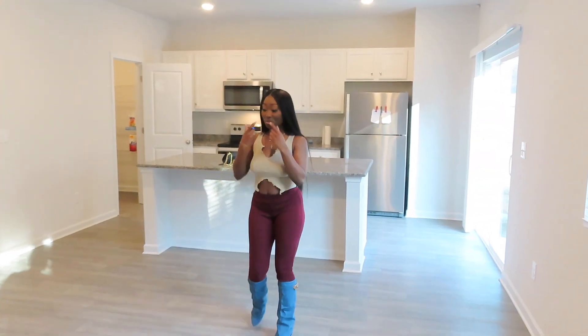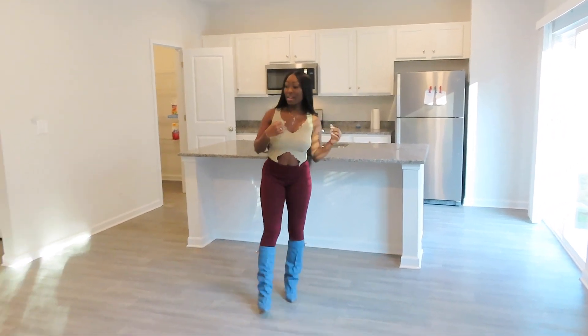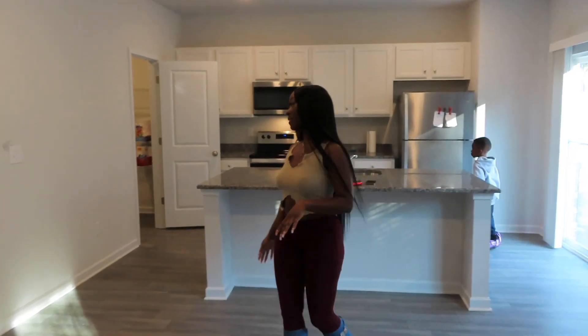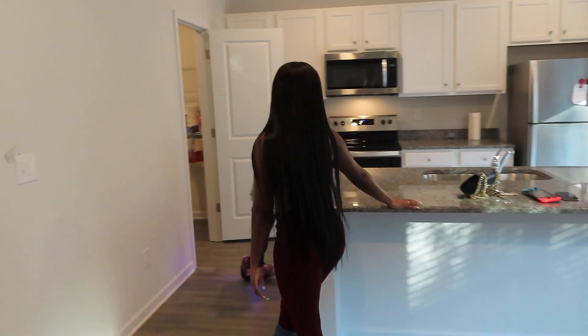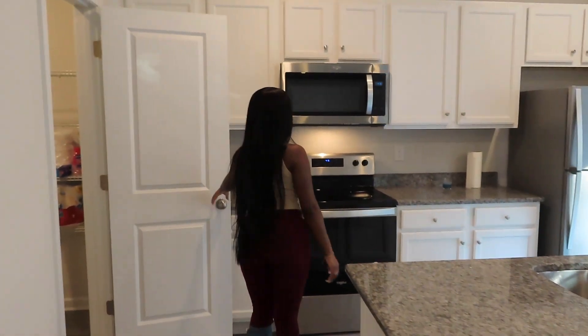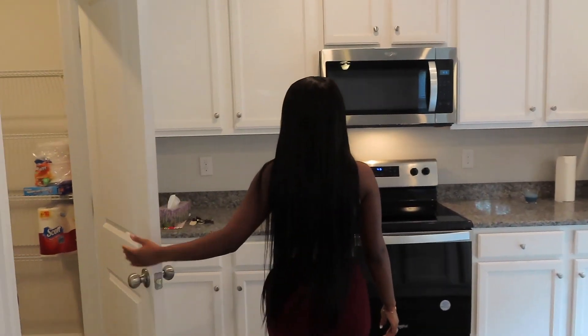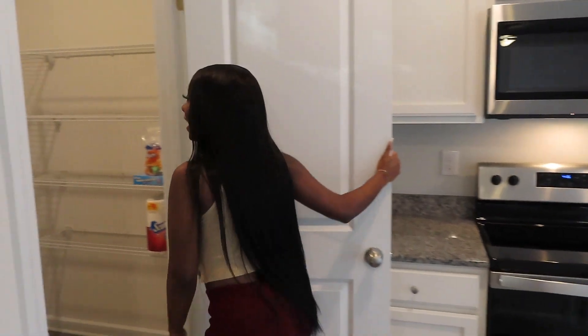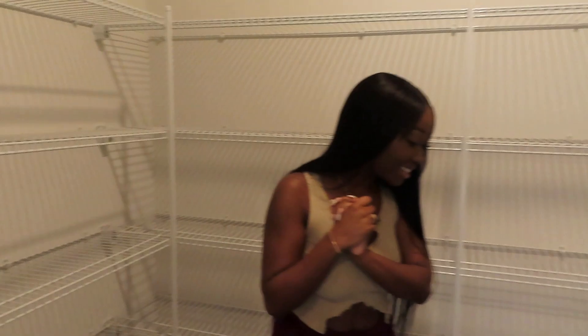I'm excited about the dining area because I've never had a dining room table in this kind of position. Then we have the kitchen area — I love this huge island, I love the appliances, I love all the storage. I love everything about this house.